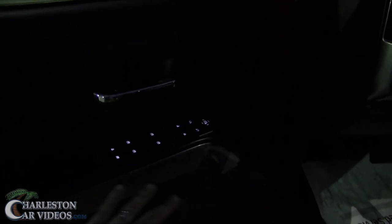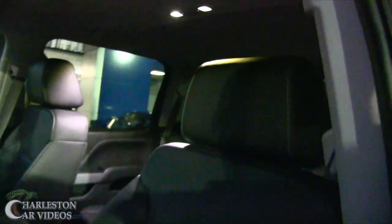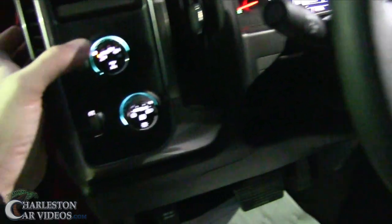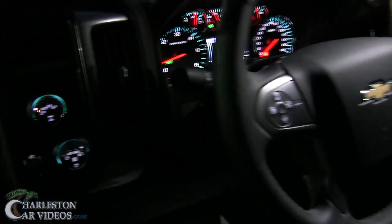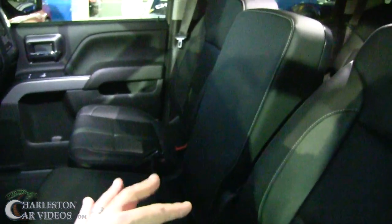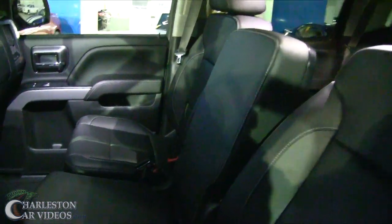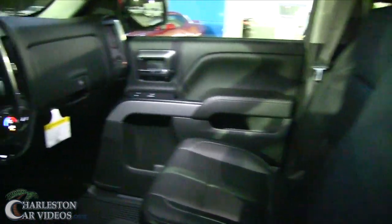Power windows, power door locks, power mirrors — all that. LED lighting on the interior, brighter and lasts a lot longer. Leather-wrapped steering wheel feels good. Four-wheel drive right over here, headlights over here, press that in for fog lights. Nice center console and a center seat too — there's actually a seat belt right there. If you're in an accident the middle seat might not be the best spot, but just having fun on camera.